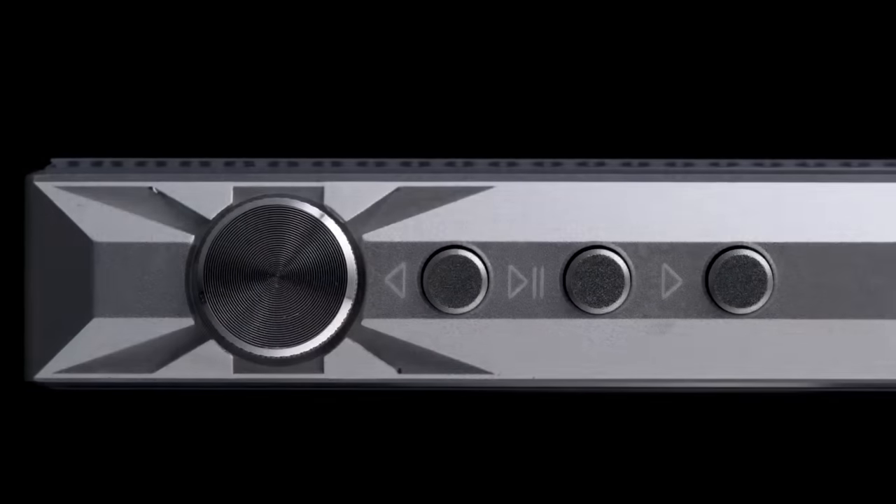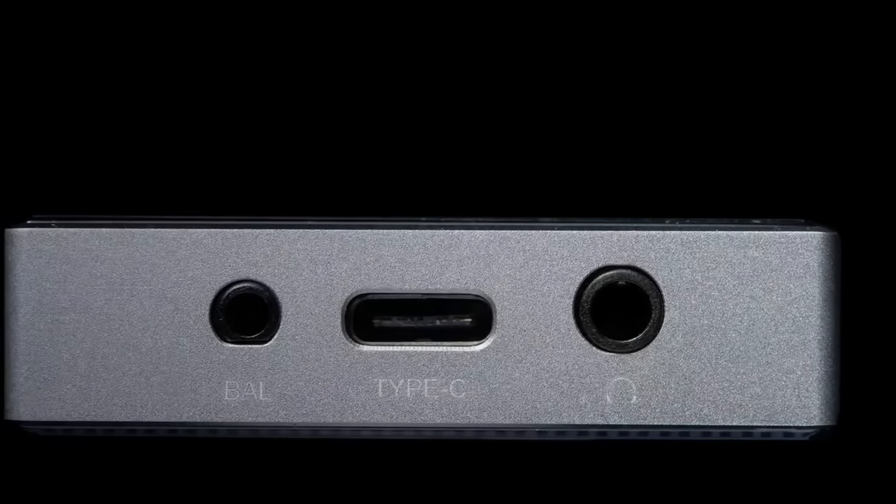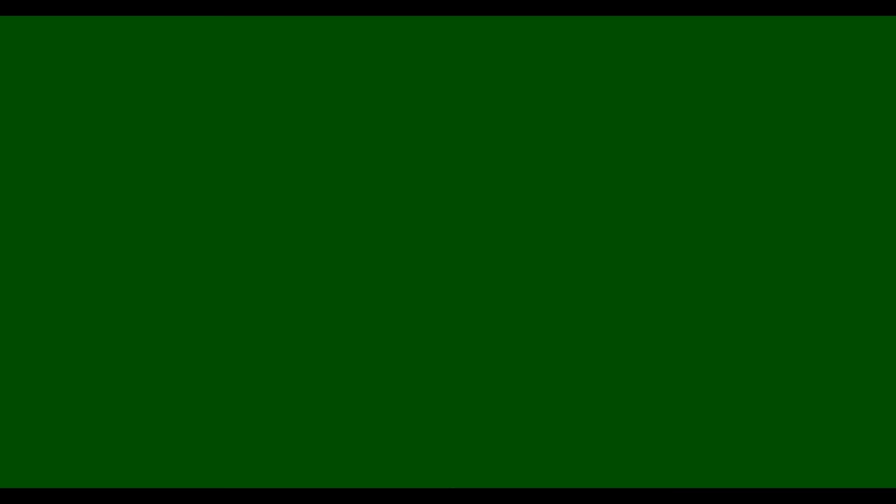Top 4: The HiBy R3 Pro X is a portable music player that supports lossless formats and features dual DAC chips and high-res audio wireless capability. The player comes in gray color.